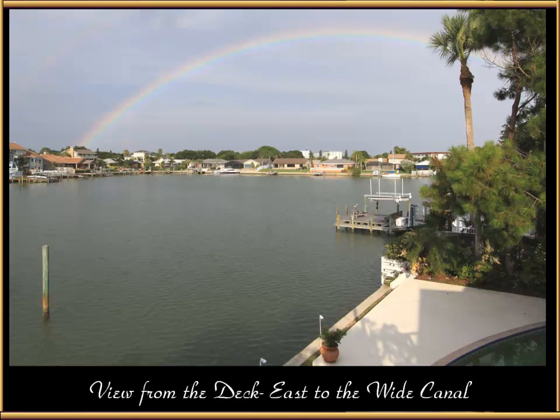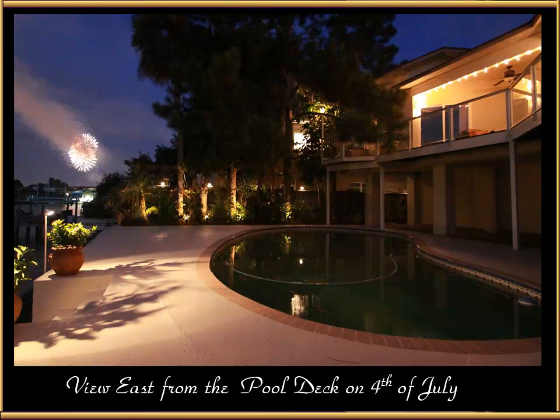This is a view from the deck east towards the wide canal. The canal is so wide it almost gives you the feeling that you're on a lake rather than a canal. This is the view east from the pool deck on the 4th of July — every year Gulfport puts on a fabulous display and you can hear it and see it right from this vantage point, just like you're there. A short boat ride and you can actually look at it straight overhead.